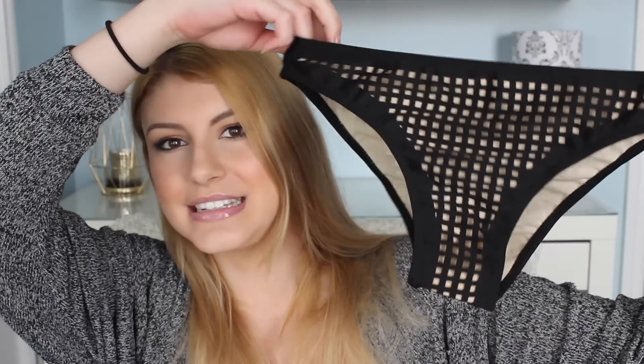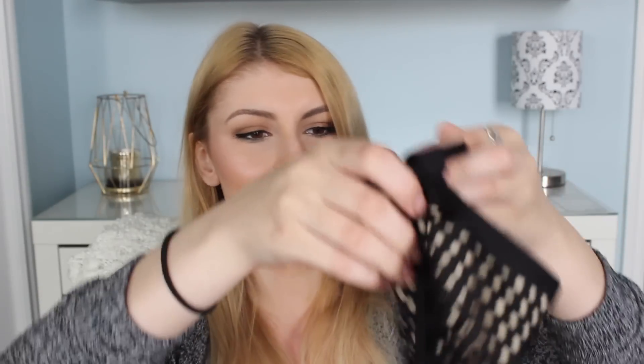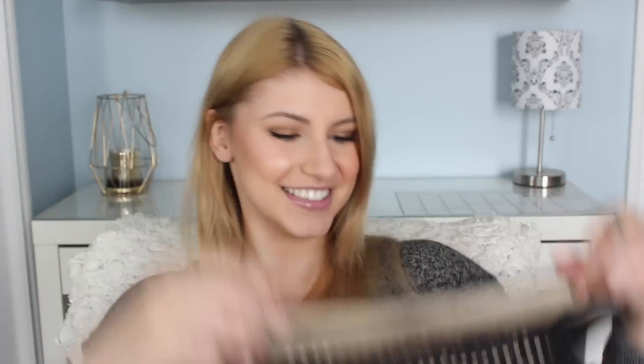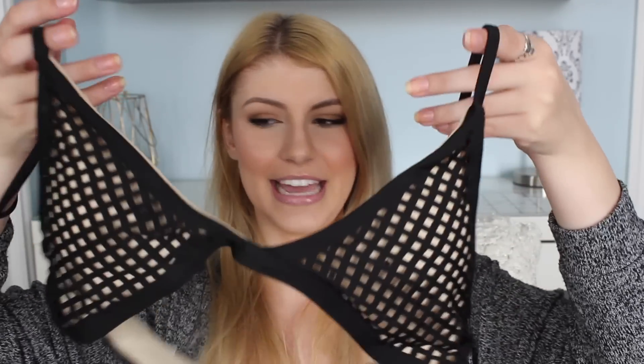Look at how cool this is — just square cutouts, and it's actually an overlay of the fabric, which is so cool. I love the design and the effect it gives. And this is the top; I really like tops like this because of the way it cuts me.